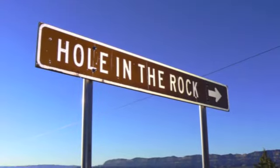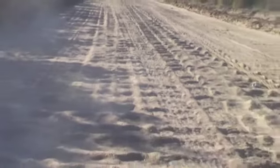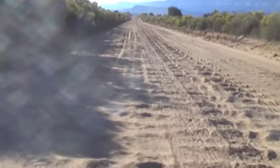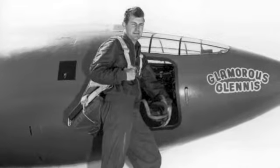The next morning started off bright, sunny, and clear, and I was soon on my way to Hole in the Rock Road. Hole in the Rock Road is an old washboard dirt road that is so bad that 30 miles an hour is the top speed. And even then you bounce around so much you feel like what Chuck Yeager must have felt like breaking the sound barrier.